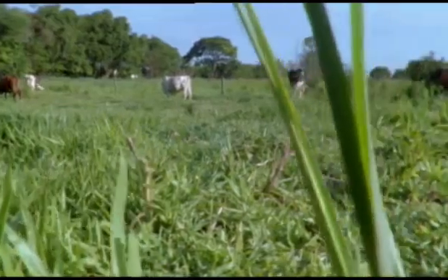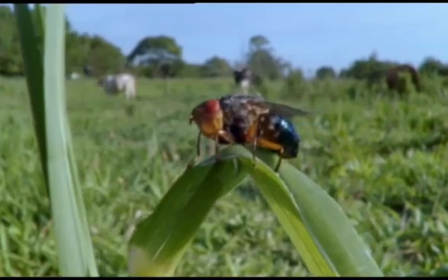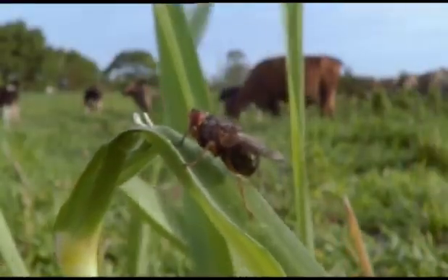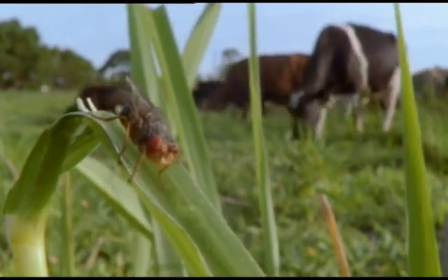Blister beetles are not alone in using couriers to take their offspring to food. The young of this botfly, here in Brazil, feed on the blood and tissues of living cows. But how is a female to get them there? She is a big insect, so big that cows would notice if she landed on them and would probably flick her off. She needs a lightweight courier.